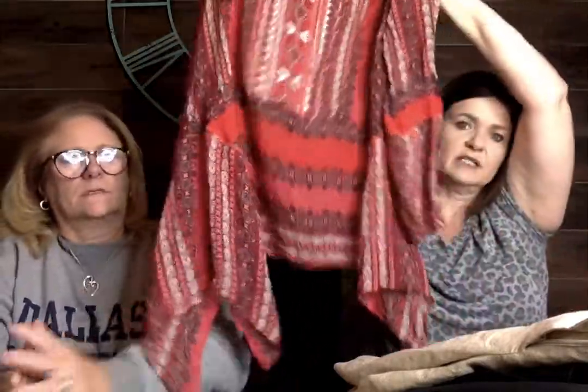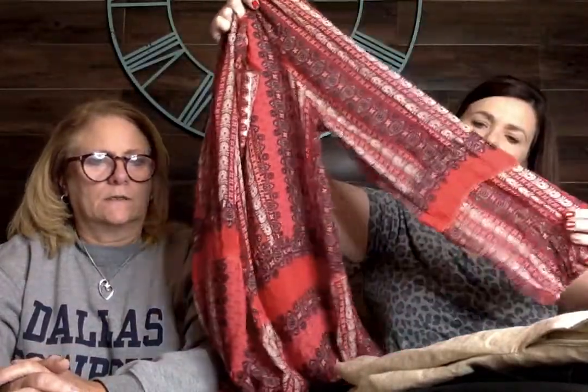Next up I have this Sundance in an extra large. If you don't know Sundance, it's a catalog brand that does really well and it's super expensive. It's a sheer tunic top in a boho style with little handkerchief detail on the sides. It's long sleeve and really pretty.